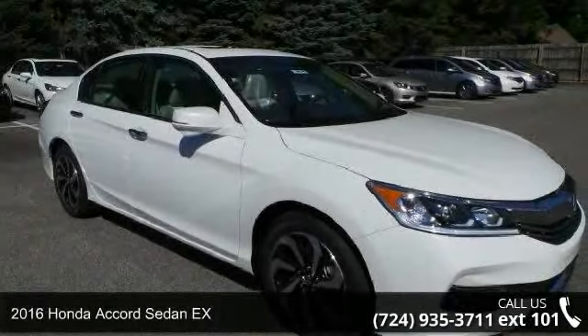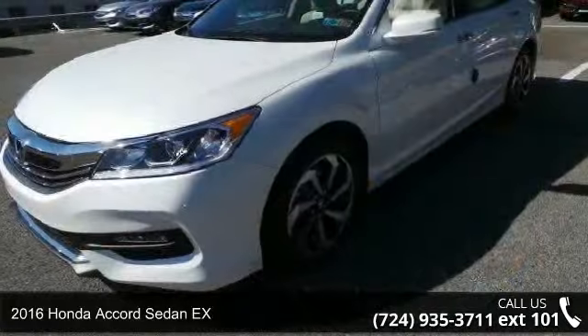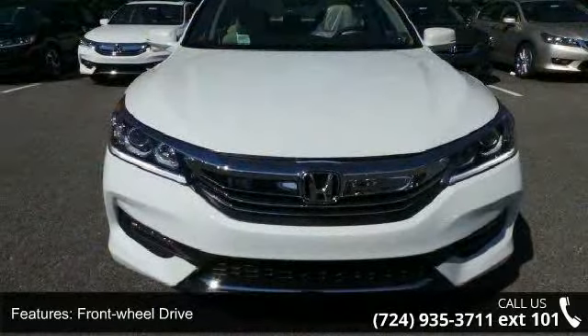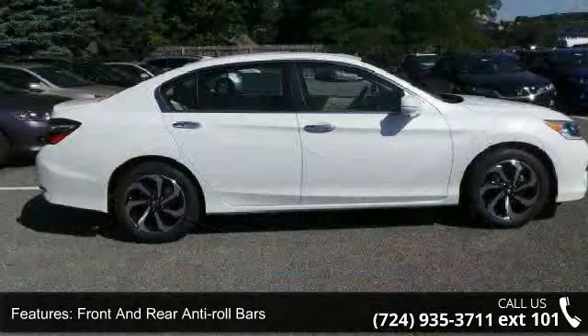Imagine yourself in this 2016 Honda Accord Sedan X. If you are looking for an automobile with great features, look no further. Enjoy these notable features: front wheel drive, front and rear anti-roll bars, and electric power assist speed sensing steering.